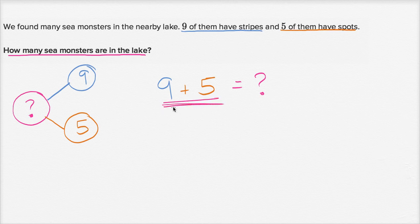What is nine plus five? Well you might have that memorized already — that is 14. Or if you don't, you could count up: nine plus one is 10, nine plus two is 11, nine plus three is 12, nine plus four is 13, nine plus five is 14. So how many sea monsters are in the lake? Fourteen.